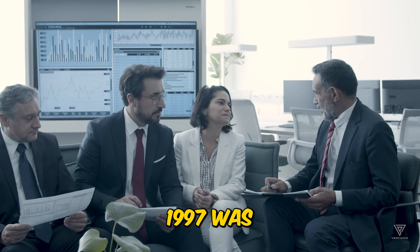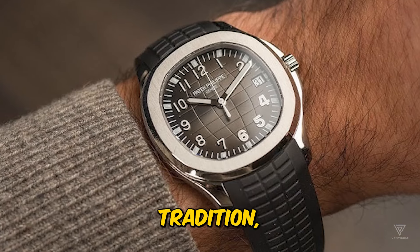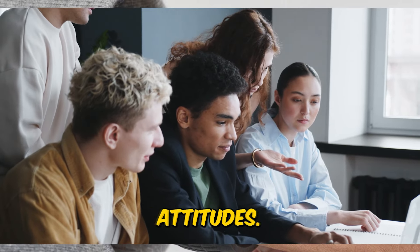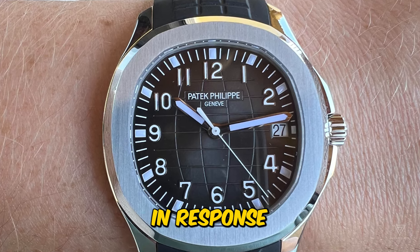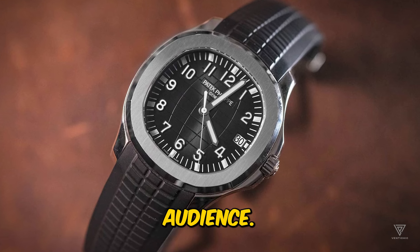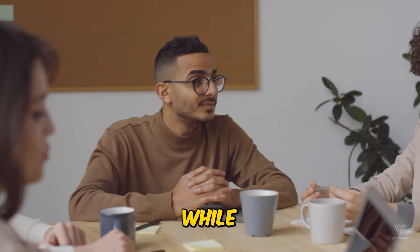The year 1997 was indeed a pivotal time in history, marked by cultural shifts and iconic movements that continue to resonate with us today. Patek Philippe, known for its timeless elegance and adherence to tradition, faced a unique challenge. As society embraced more relaxed styles and attitudes, there was a growing concern about whether the younger generation would share the same appreciation for classic luxury watches. In response, Patek Philippe recognized the need to adapt and appeal to a broader audience, and the introduction of the Aquanaut was a bold move reflecting the brand's willingness to embrace modernity while staying true to its heritage.